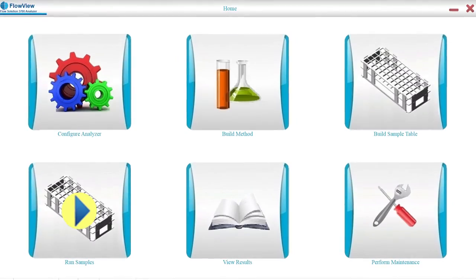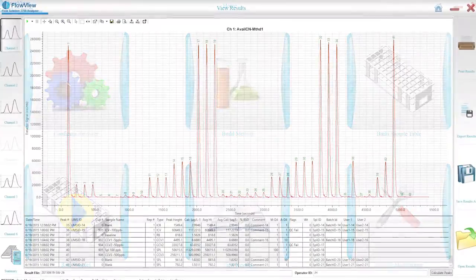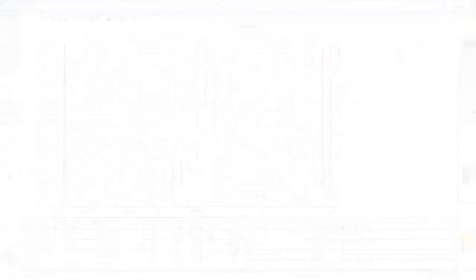Flowview is an extremely user-friendly interface that allows us to have the power of our previous generation software, while being something readily learned by technicians to proficiency and even expert status in a very short period of time.